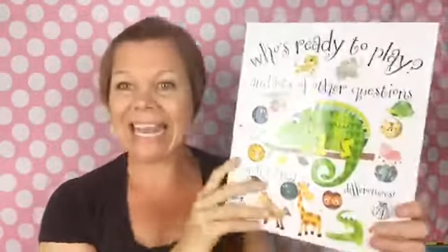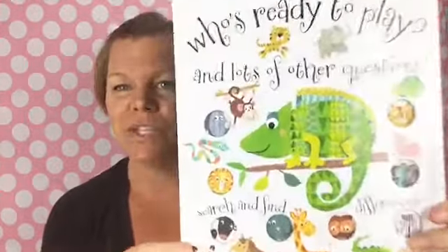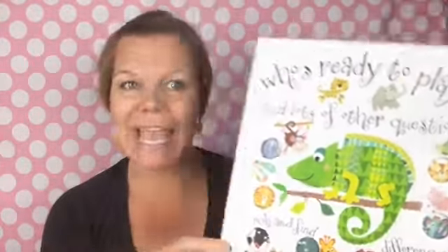How much is this? It's $9.99 — it's $10. It's a hardback, big book, which is just really fun. It can turn into a game.